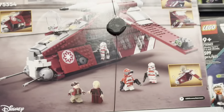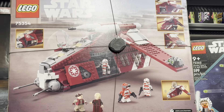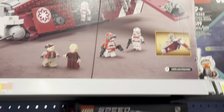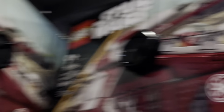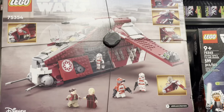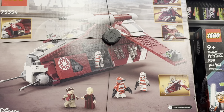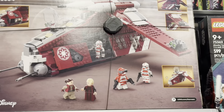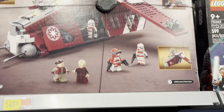One of the sets I've been wanting for so long — this is 140 dollars — the Republic Gunship. This is an absolutely stunning masterpiece of a LEGO set and a treasure for any massive Clone Wars fan. I love this set so much. 140 is kind of reasonable but still very expensive.